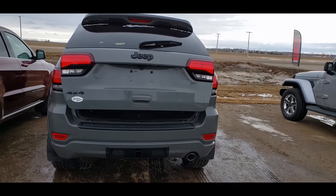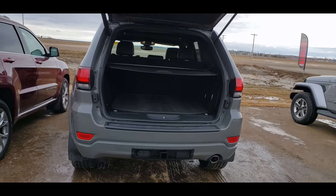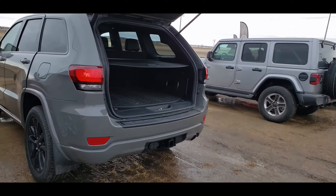This one comes with the all-weather group and the tow group. One of the great things about this one is the power liftgate — that's actually right from the fob itself. It's also got remote start.